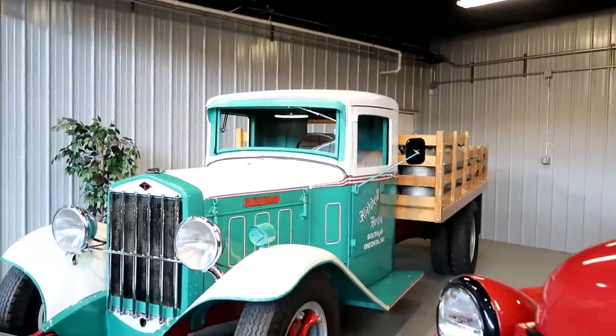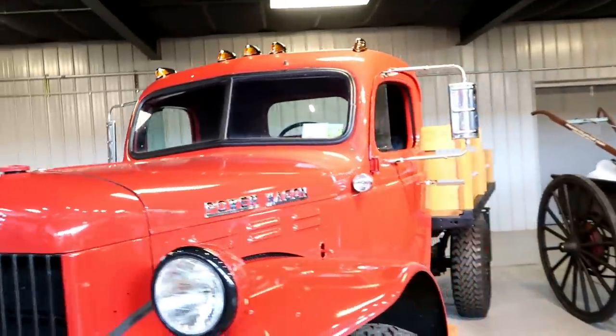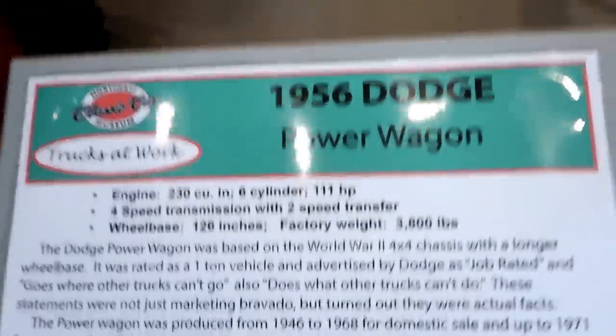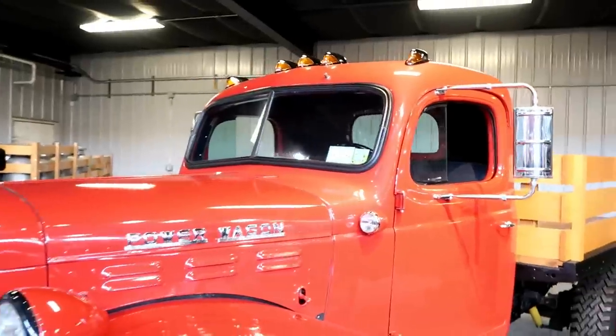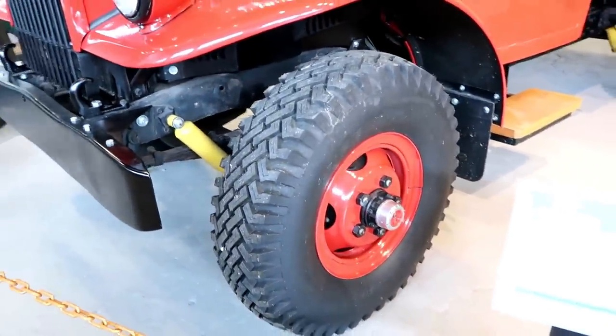Beautiful color, and now we come over to the 1956 Dodge Power Wagon. Wow, beautiful — got that nice red on the matching rim. How do you beat that?